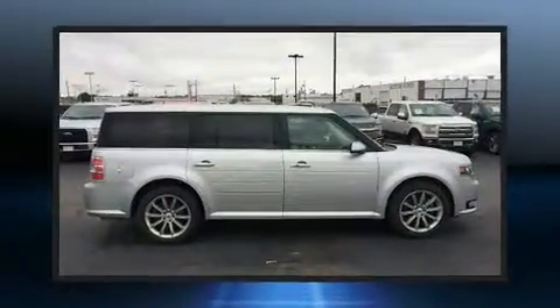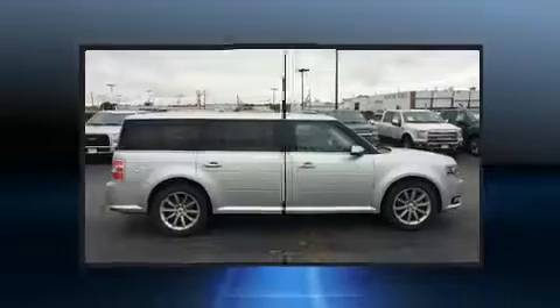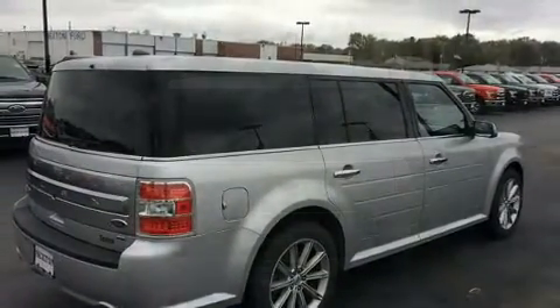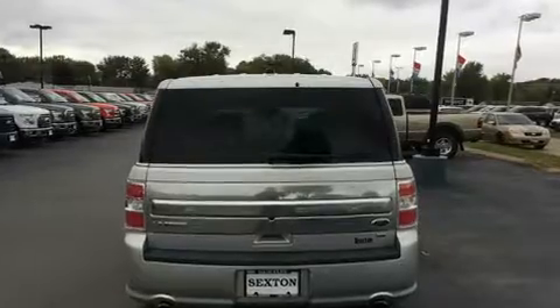A wealth of standard features means that you no longer have to sacrifice — like heated seats, power front seats, a blind spot monitoring system, and power windows.